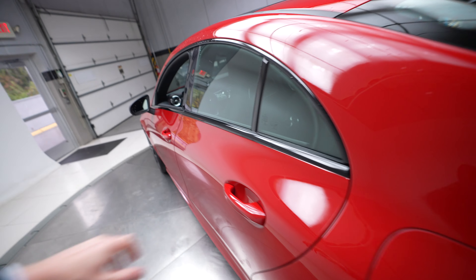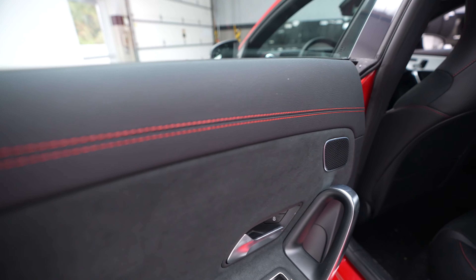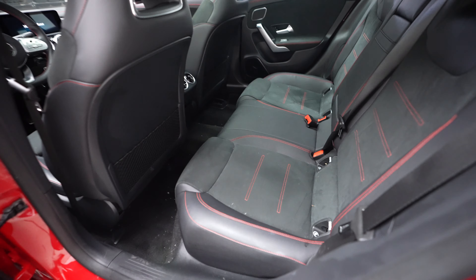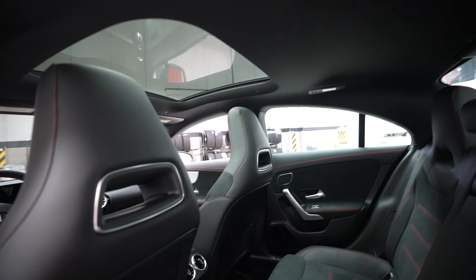We're going to take a look at our rear seats next. They have a really nice red stitching accent. And here's another look at that sunroof.